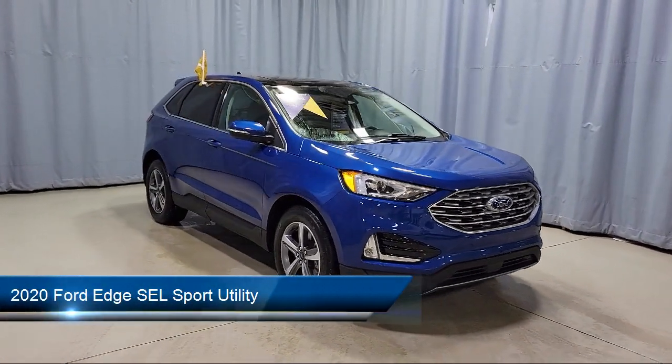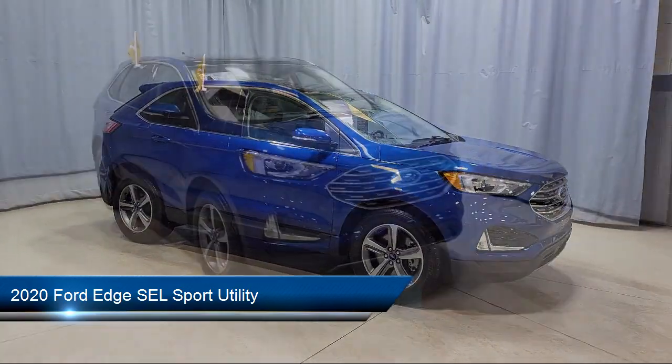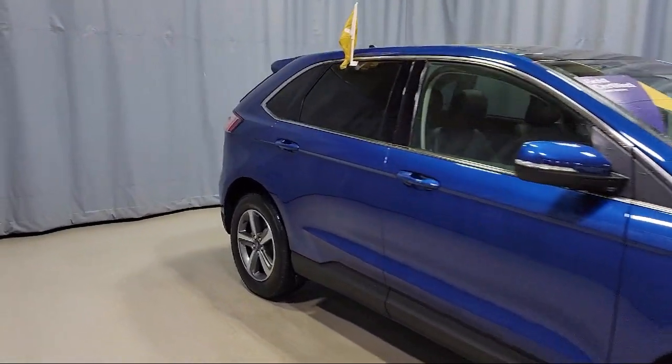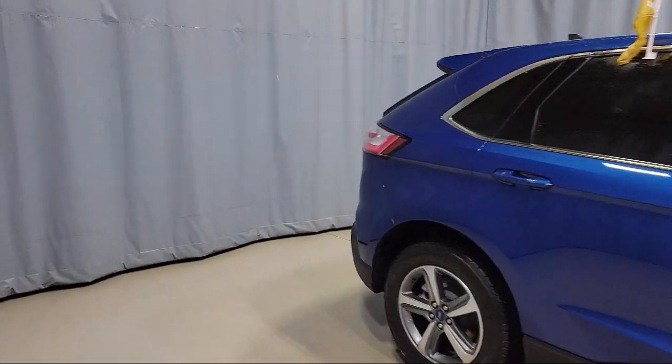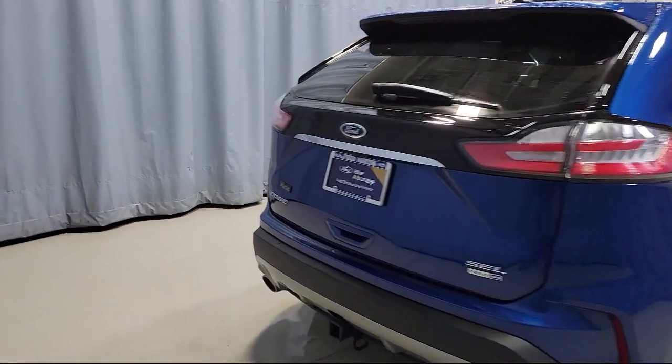It comes equipped with Ford Copilot 360 Assist, Ford Pass Connect, Dual Front Side Impact Airbags, Adaptive Cruise Control with Stop and Go, Keyless Entry, Wireless Charging Pad, and Auto High Beam Headlamp Control.